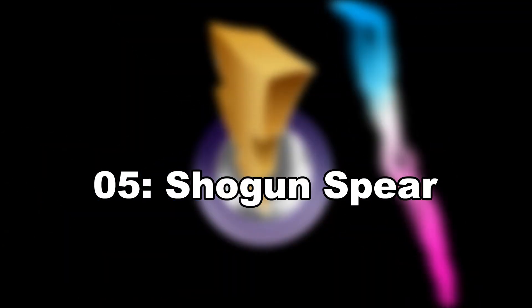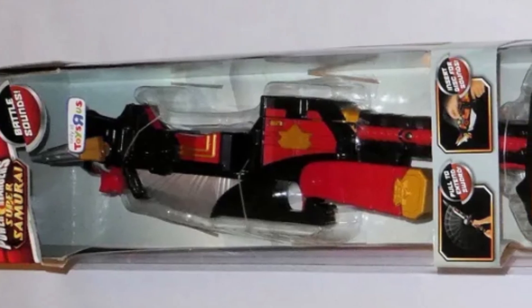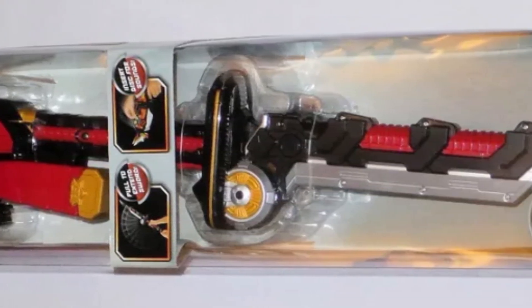The Shogun Spear is one of the dumbest weapon combinations ever, exclusive to Samurai. Why would you connect the Mega Sword to the back of the Bullzooka and pretend that's a really good weapon? The main problem is the imbalance of weight. The Bullzooka is a cool weapon on its own and can combine with the sword to form a big staff-spear thing, but it looks ridiculous and makes no practical sense — one side is really heavy and one side is not. They only ever did it one time in the show.